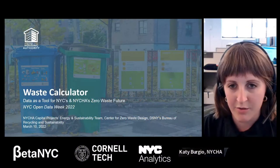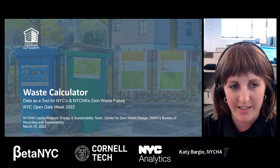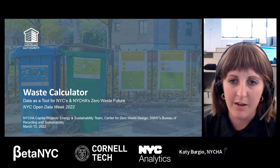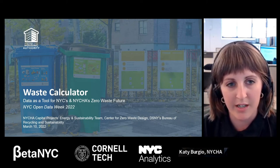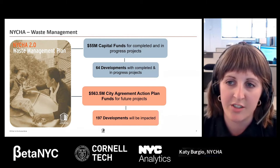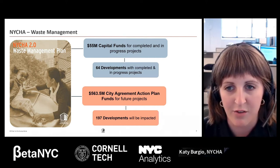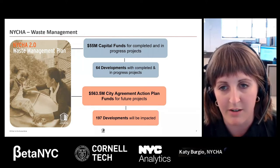We are presenting on NYCHA's waste calculator, and we have folks from the Center for Zero Waste Design and from the Department of Sanitation who will also be talking about the precedents for NYCHA's waste calculator. In 2019, NYCHA published the Waste Management 2.0 Plan, which outlined several strategies to achieve a pest and litter-free NYCHA by 2025. That plan identified that more than 81% of our waste infrastructure and equipment were past its useful life and needed to be replaced — a huge cause for litter and pests happening across NYCHA.